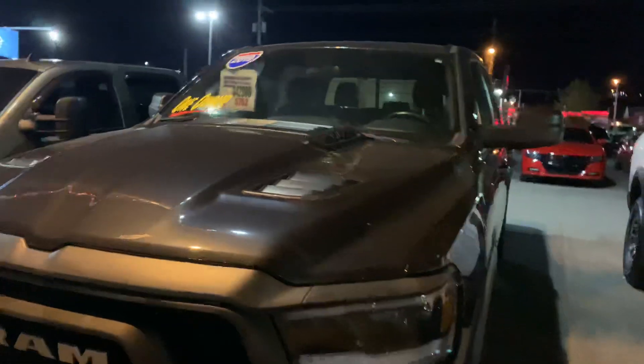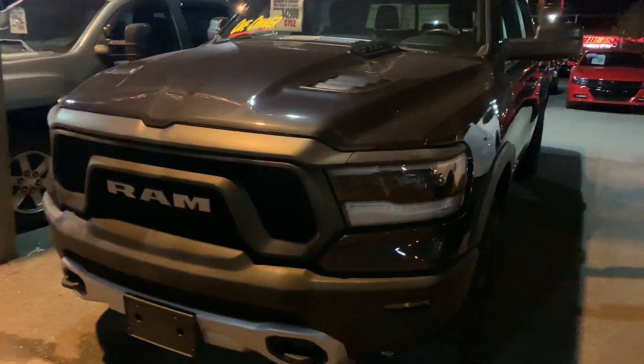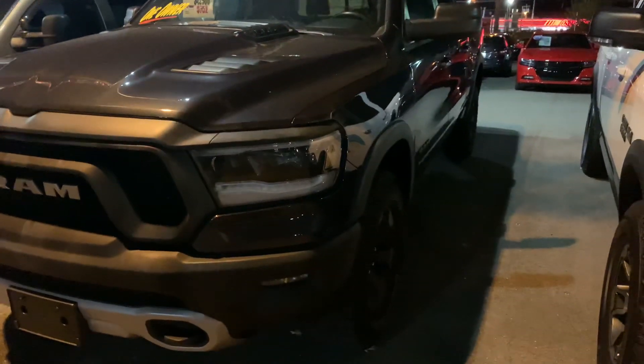Hi, this is Steven with Glockner of Ashland. I wanted to take a minute to make a quick video for you on this 2019 Ram 1500 Rebel. I did not know if you were looking for a brand new vehicle or a used Ram, so I kind of gave you the best of both worlds with this one.